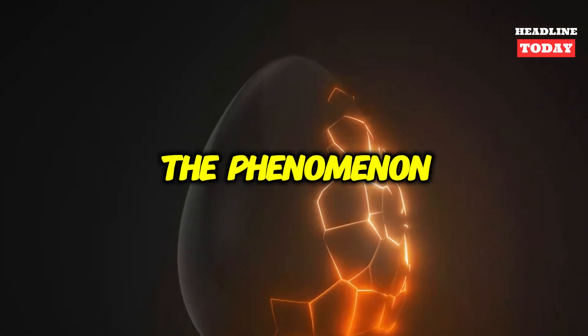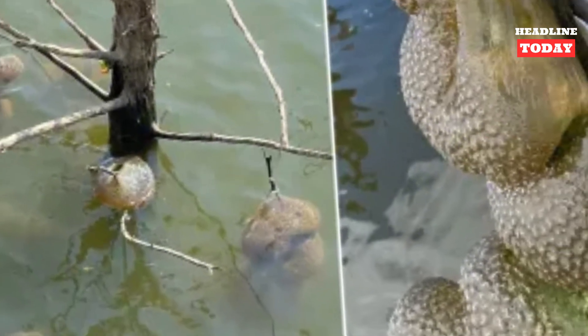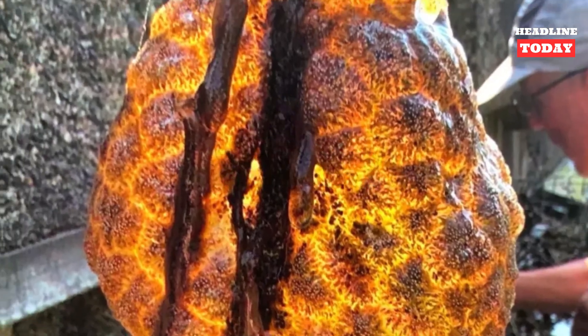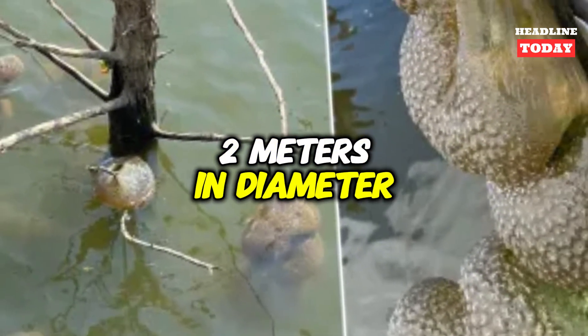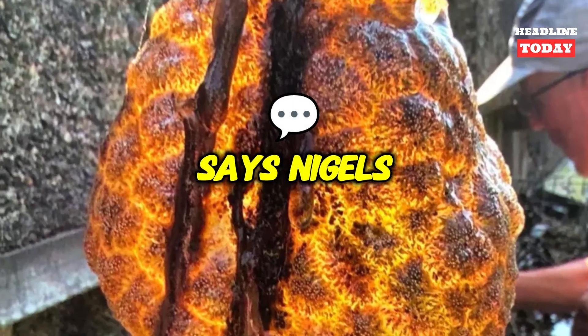The phenomenon does not normally occur in the Netherlands, local ecologists and ninjas told A.D. The big bag is formed by several animals together. At a certain point they form a colony, and different colonies can then stick together again. A bag can become two meters in diameter. That bag then attaches itself to something, says ninjas.